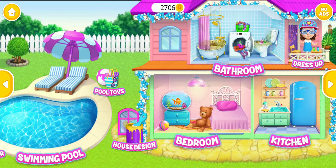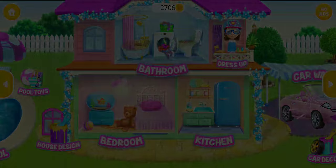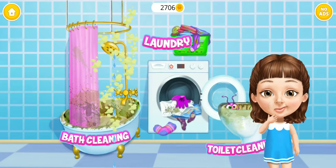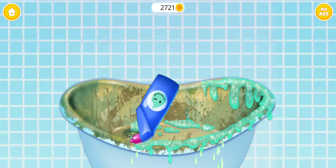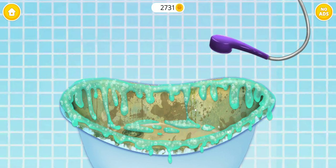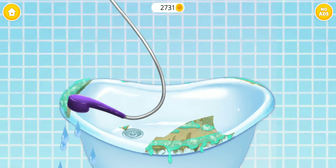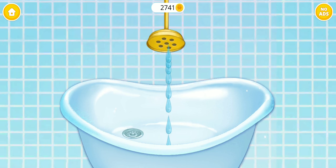Welcome to my house. I need some help here — I'm scared of those bugs, catch them please. Apply some cleaner, wait for a few minutes. Awesome, now rinse it.